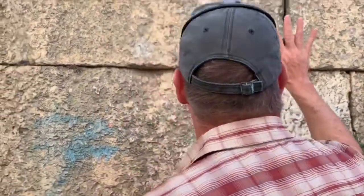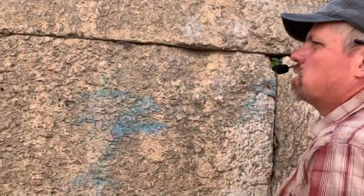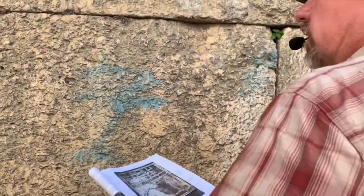These stone structures are totally different than this wall that you see here. This wall is much later. These stone structures are much earlier.